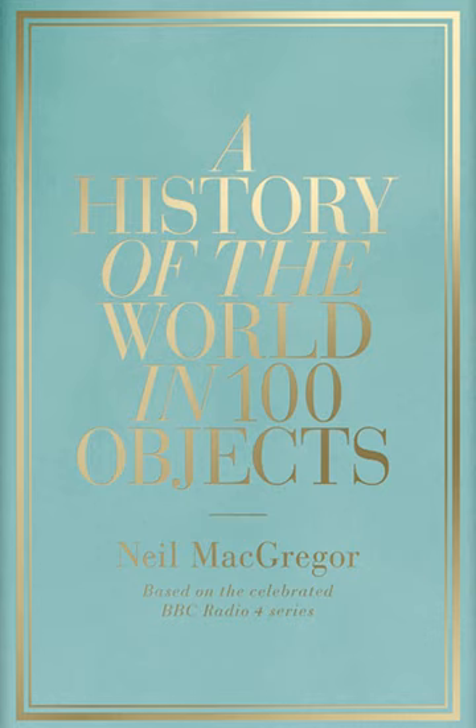A History of the World in 100 Objects was a joint project of BBC Radio 4 and the British Museum, comprising a 100-part radio series written and presented by British Museum director Neil MacGregor. In 15-minute presentations broadcast on weekdays on Radio 4, MacGregor used objects of ancient art, industry, technology and arms, all of which are in the British Museum's collections, as an introduction to parts of human history.